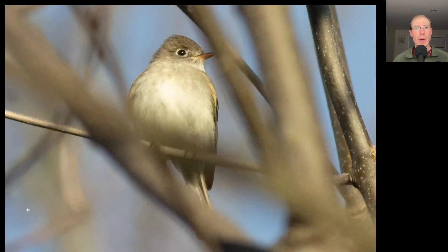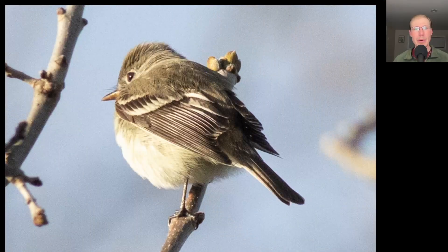Here we have another bird with a white eye ring, and this is actually a flycatcher. We can see an orange underside to the bill and just a very plain breast. From another angle, we can see some white wing bars. This was the season's first least flycatcher.